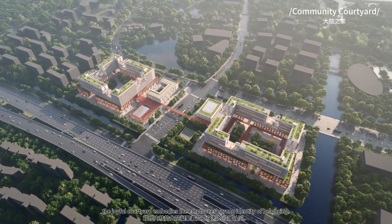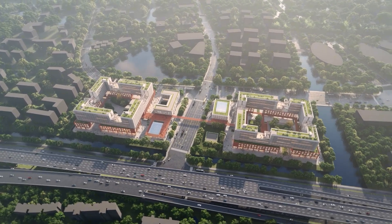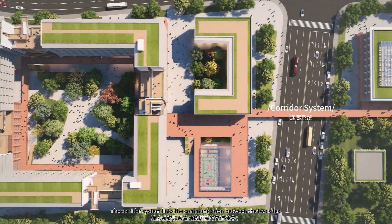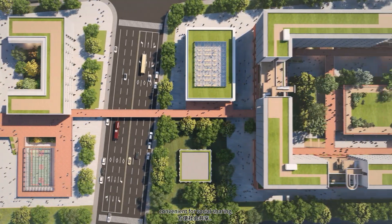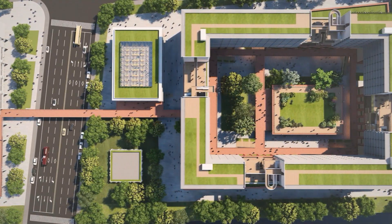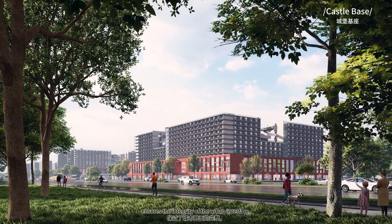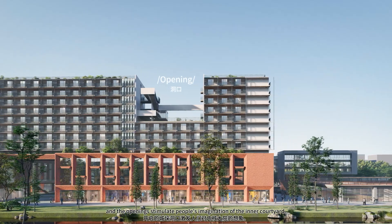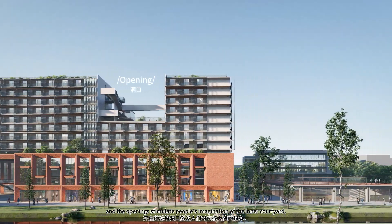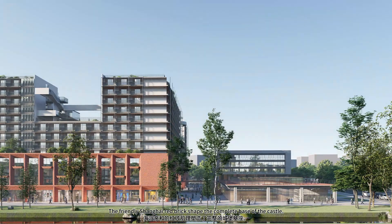The joyful courtyard embodies the employees' strong identity of belonging. The corridor system links communication between the two sites, convenient for social sharing. The high near-line rate of the building ensures the integrity of the urban interface, and the openings stimulate people's imagination of the inner courtyard. The friendly Shanghai red brick shapes the complete base of the castle.